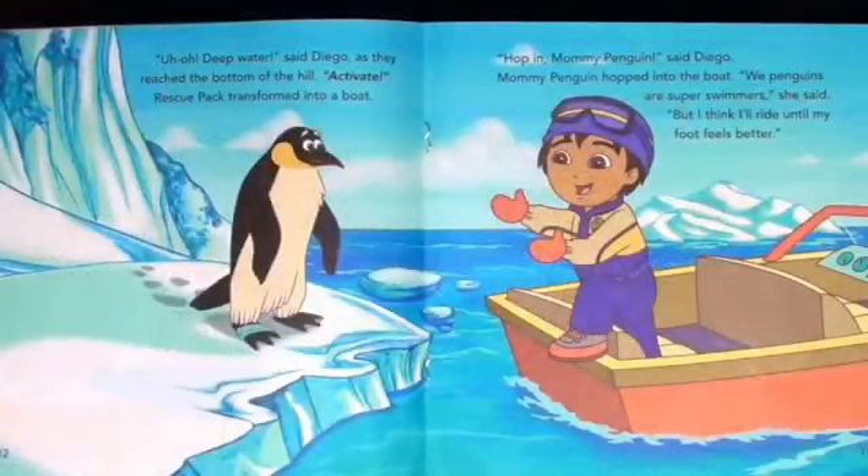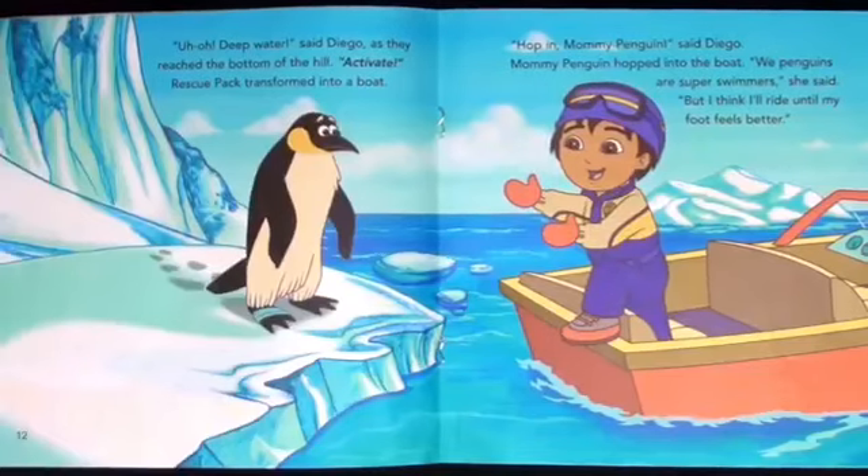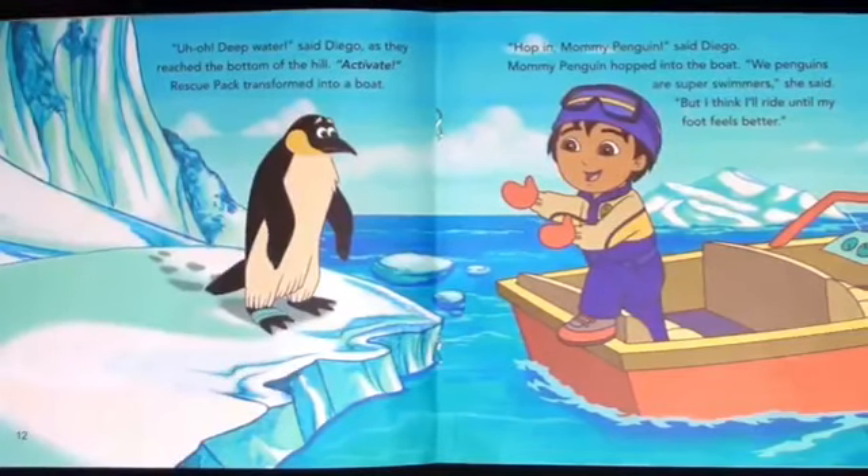Uh-oh, deep water, said Diego as they reached the bottom of the hill. Activate! Rescue Pack transformed into a boat. Hop on, mommy penguin, said Diego. Mommy penguin hopped into the boat. We penguins are super swimmers, she said, but I think I'll wait till my foot feels better.